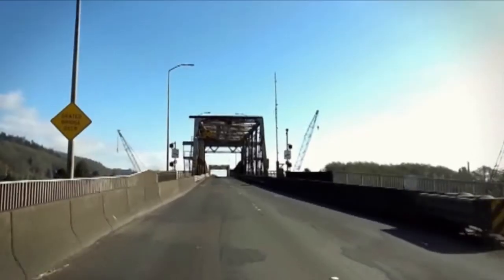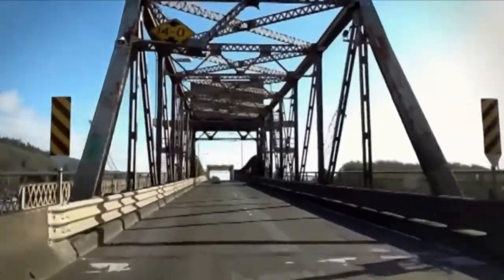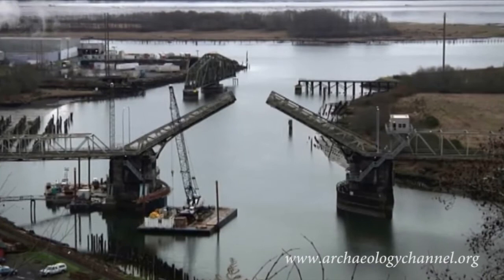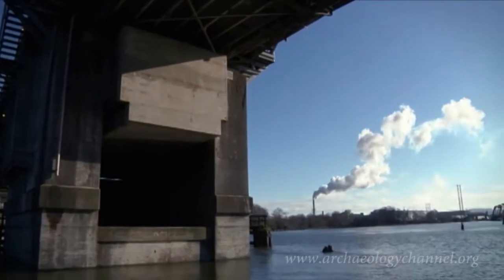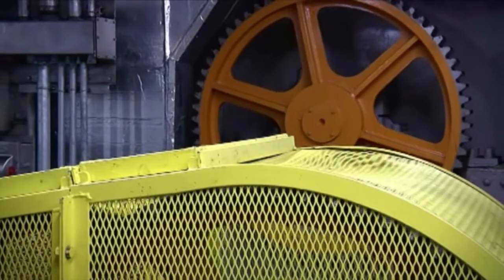Pratt through trusses with concrete decks meet the central channel span, featuring the centerpiece of the structure: a Strauss double-leaf bascule with its signature underneath counterweights. With a 400,000-pound counterweight at each leaf, the double steel decks raise easily in less than six minutes.